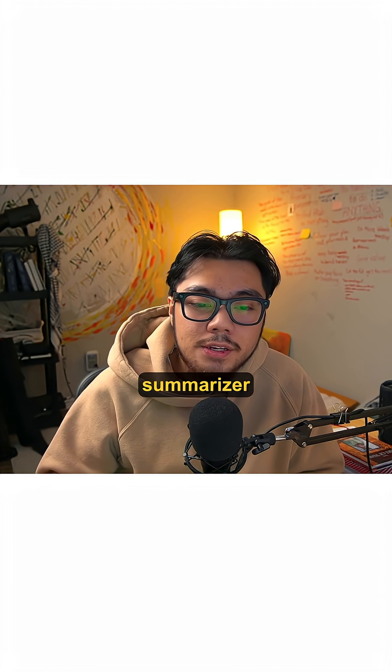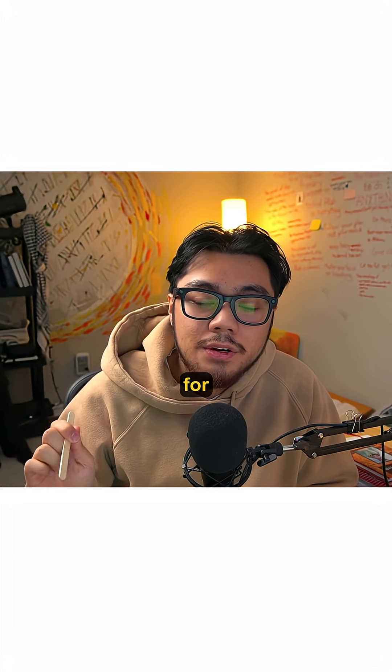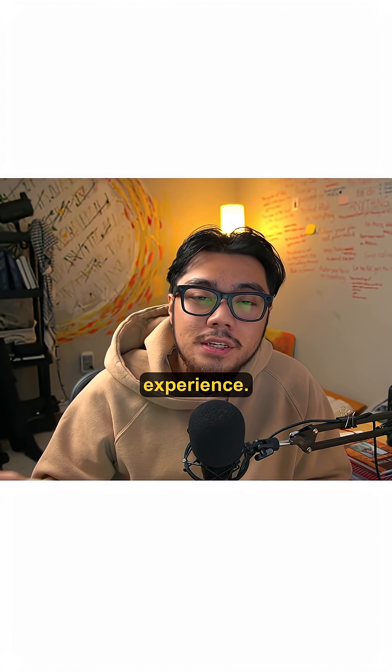The person I watched built a meeting notes summarizer that saves them 30 minutes daily. Another built a social media caption generator for their small business. A teacher built a quiz maker that grades itself. All started with zero coding experience.